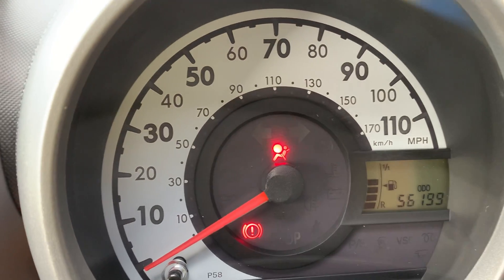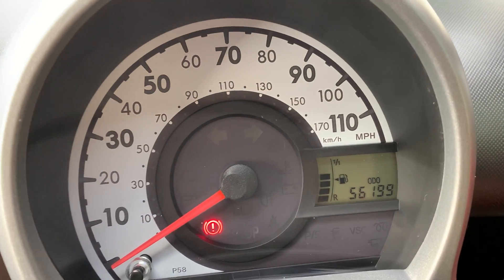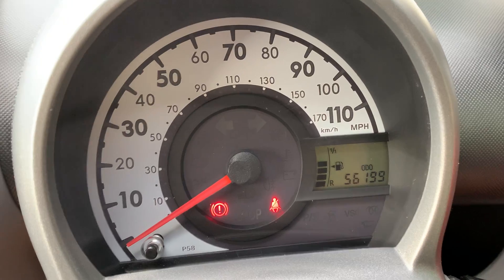It starts on the button there, you can see. Nice zippy, revvy engines these. You can see it's only done 56,000 miles from new.